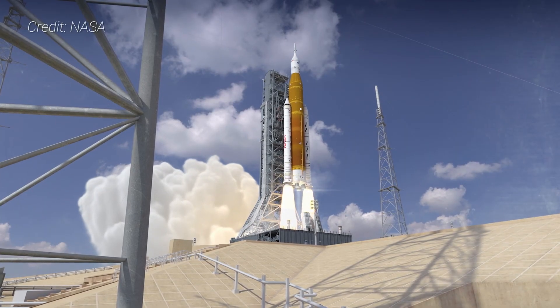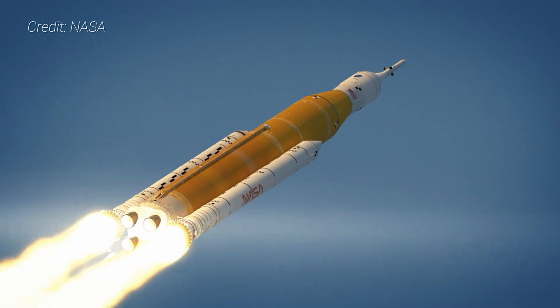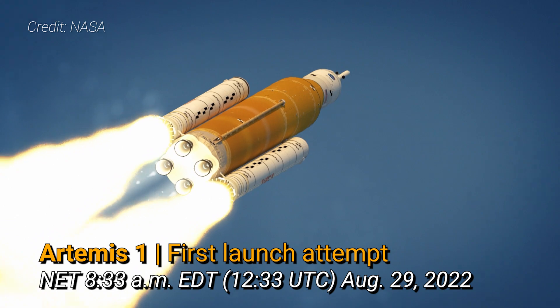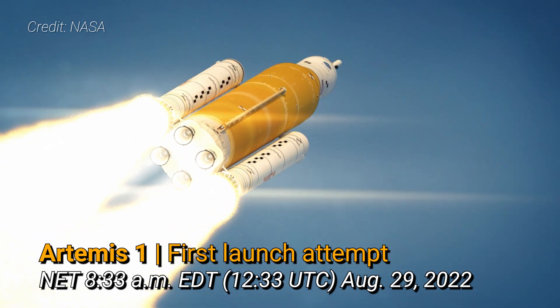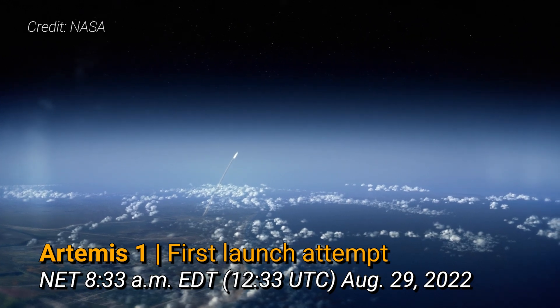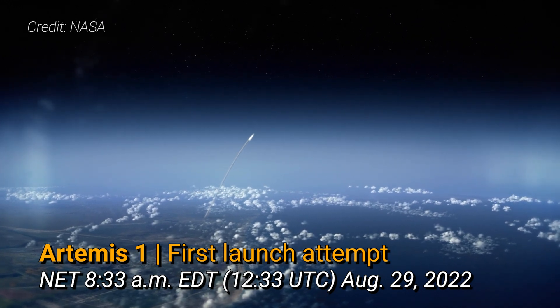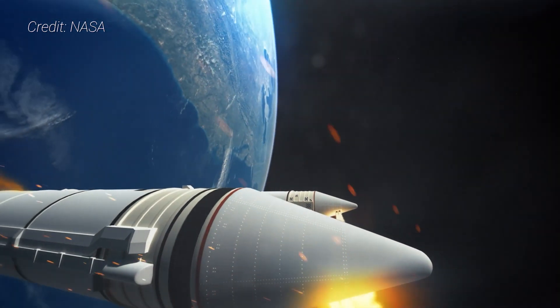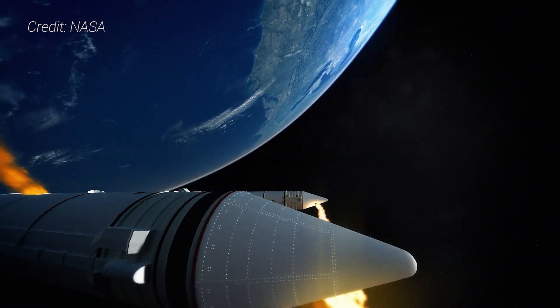So when is SLS going to launch? Artemis 1 will launch at NASA's Launch Complex 39B at Kennedy Space Center in Florida. NASA is targeting a two-hour window opening at 8:33 a.m. Eastern Daylight Time, or 12:33 UTC, on August 29th, 2022. Two other dates are penciled in for September 2nd and September 5th. If Artemis 1 doesn't make one of those three dates, it has another two-week window that runs from September 19th to October 4th.